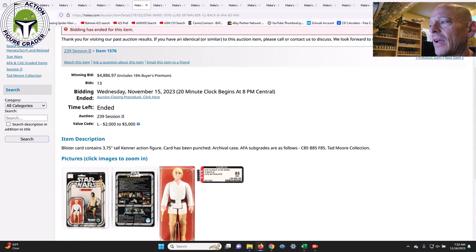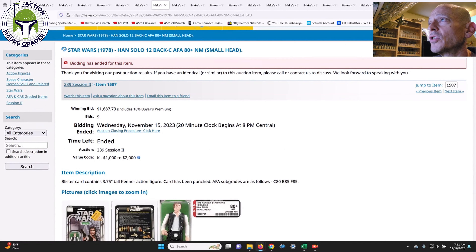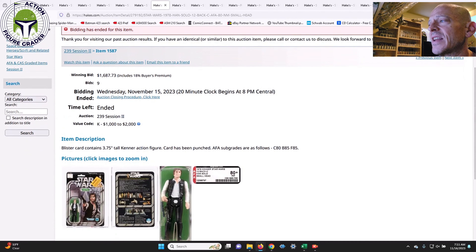Next up was an AFA 85 12-Back B Luke Skywalker — another number that surprised me. The value code was $2,000 to $5,000 and it came in almost at the upper end at $4,886. It was a punched example — unpunched examples are where you usually see the really big numbers — but because it was AFA 85 with an archival case and clear blister, everything was gorgeous. I was thinking $3,500 to $3,800, maybe $4,000 at the upper end, but it blew past that.